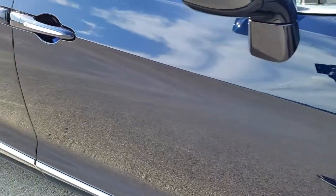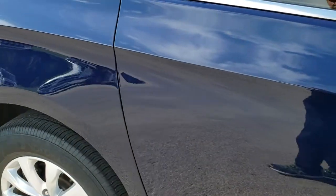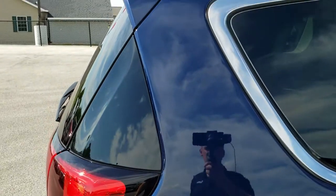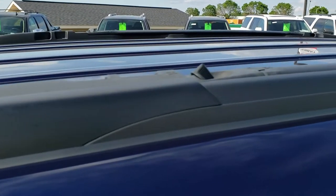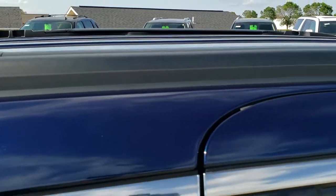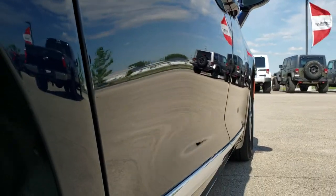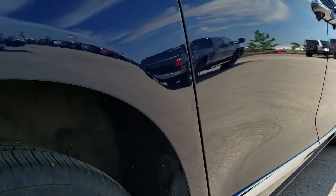Going down this side of the van, notice how clean the body is, how reflective and mirror-like that paint is. We take these HD videos so if you are far away or even if you're close by and just cannot make the trip down, you can still see the vehicle, hear the vehicle, and have confidence in it before you even get here — so that when you do get here there's no surprises. It does have the stow-away roof rack, which is a really nice feature. Down this side is very, very clean. Did see one little ding on that rear quarter there, but nothing too major.